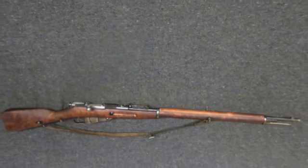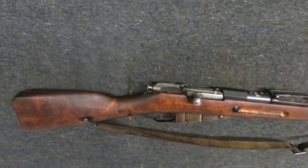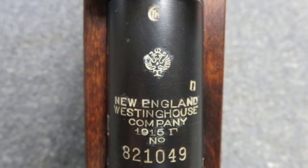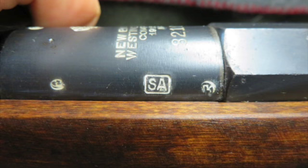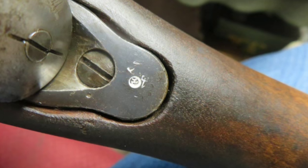Hello and welcome to Eisel Armory. Today we have a very good condition World War I Russian Model 1891 Mosin Nagant rifle in 7.62x54R caliber, that was manufactured under contract by New England Westinghouse in the USA, as marked on the barrel.